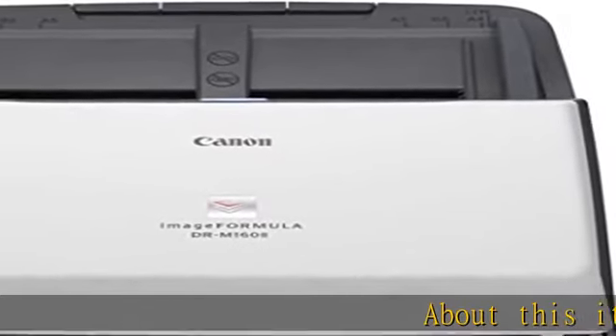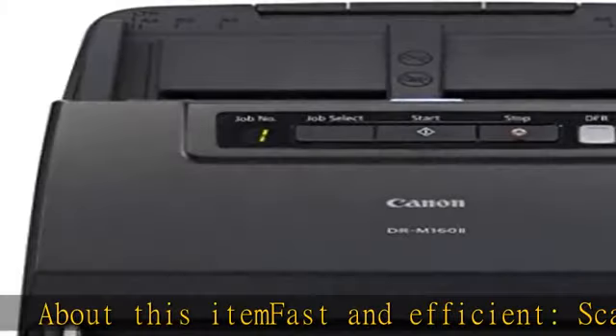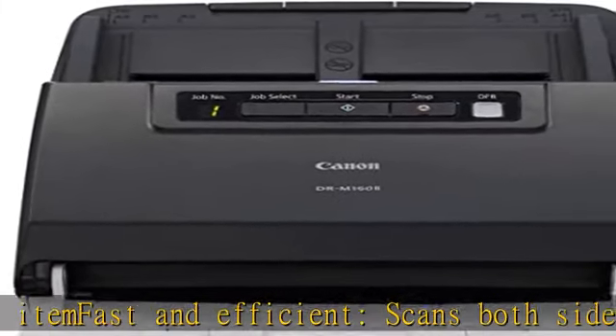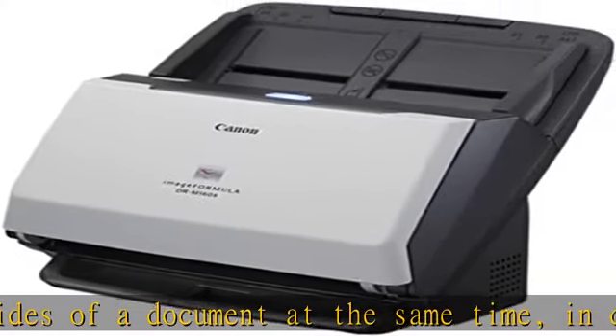Fast and efficient, scans both sides of a document at the same time, in color, at up to 60 pages per minute, with a 60-sheet automatic feeder, and one-touch operation reliably handles many different document types.